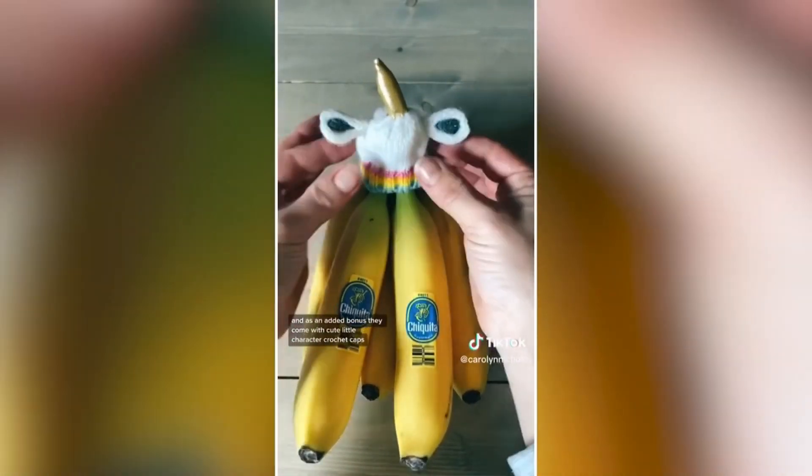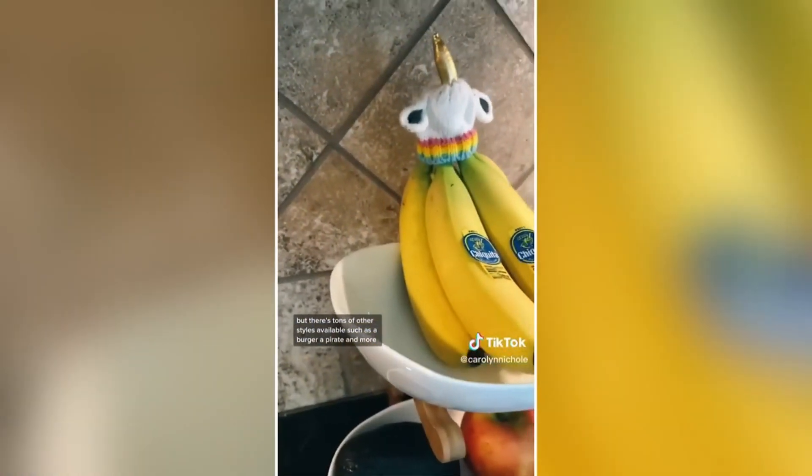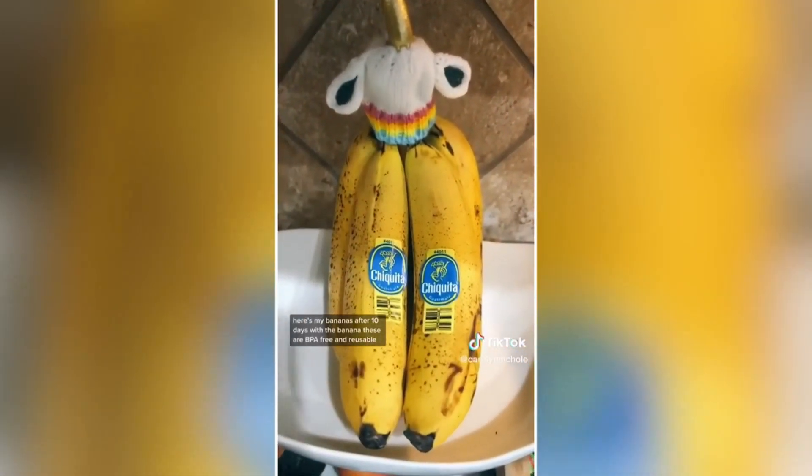And as an added bonus, they come with cute little character crochet caps. I went with a unicorn, but there are tons of other styles available such as a burger, a pirate, and more. Here's my bananas after 10 days.